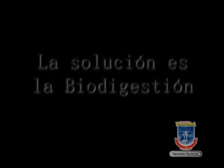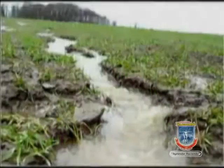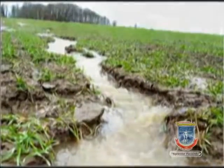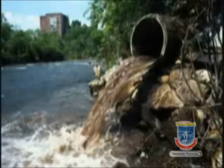Un biodigestor es un contenedor llamado reactor, o una cámara herméticamente sellada, dentro de la cual se deposita material orgánico como excremento y desechos vegetales. La base principal de su funcionamiento es la realización de la degradación o descomposición de la materia orgánica sin la presencia de oxígeno, es decir, de forma anaeróbica.